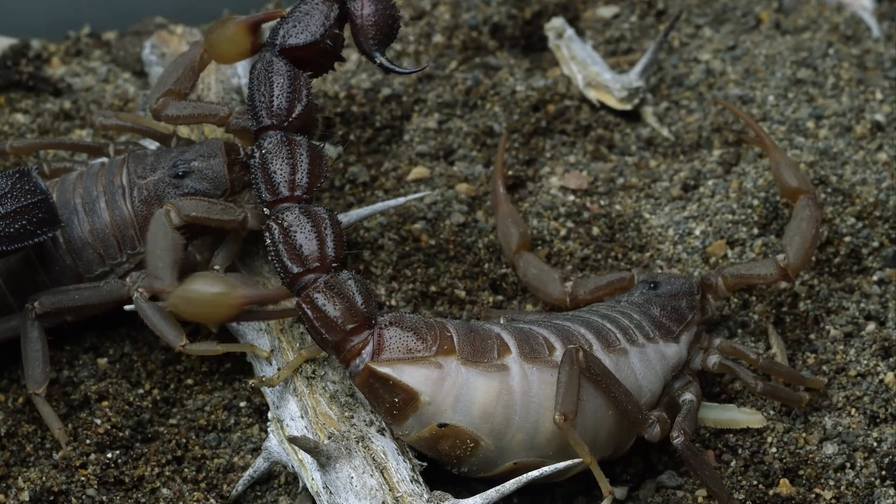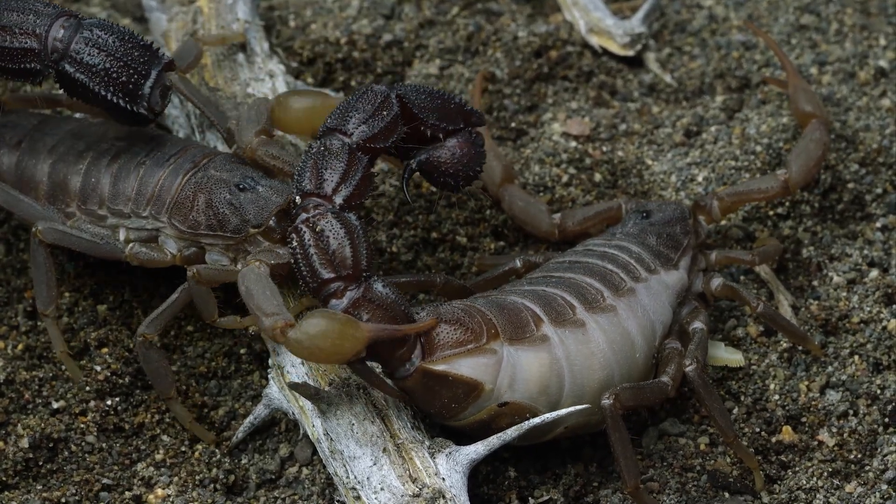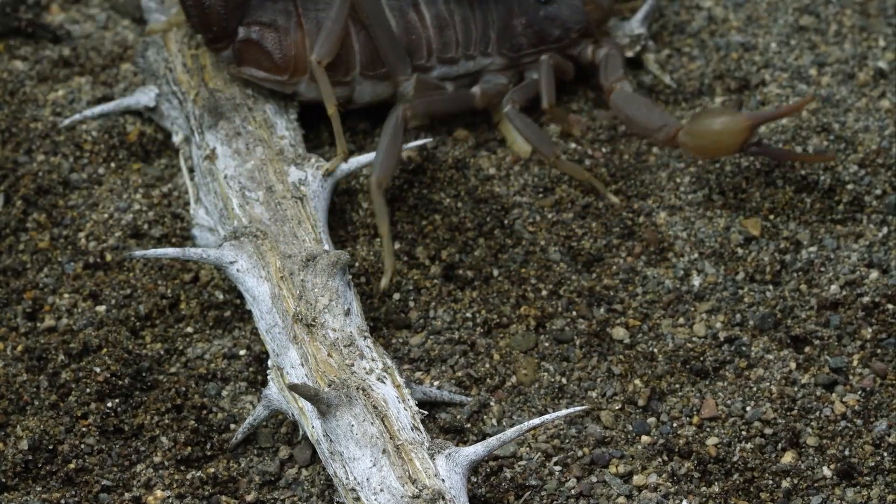When a scorpion finds prey, it grabs it quickly with its strong pincers. Then it uses the sharp stinger on the end of its tail to inject venom into the prey.